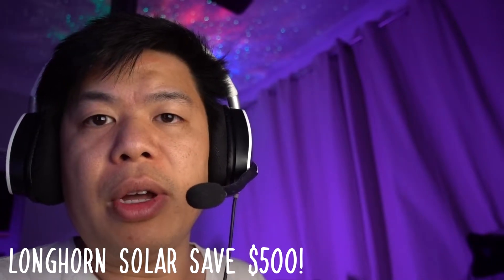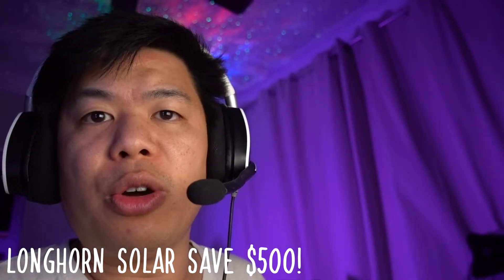I also did a video on why I chose Longhorn Solar versus Tesla, and I'll leave a link up here where you can click into that video. If you end up going through Longhorn Solar, I do have a $500 discount for any system you go through with them — just mention this channel, Yo Dan, and you'll get that $500 discount.